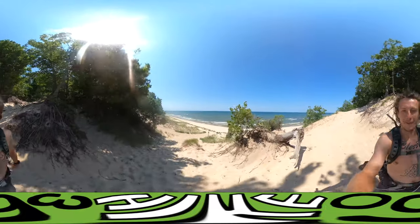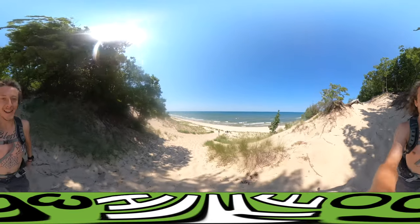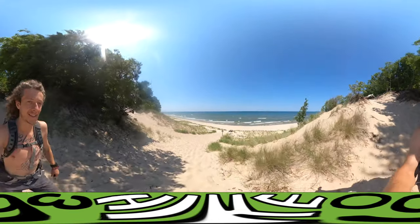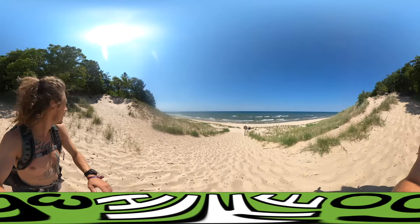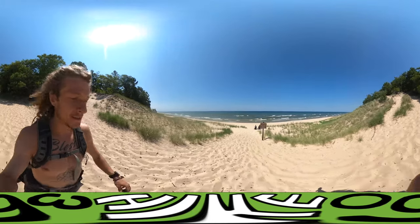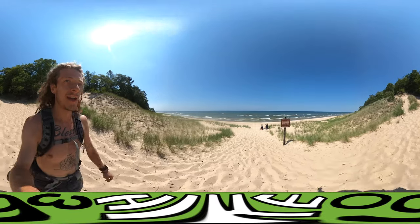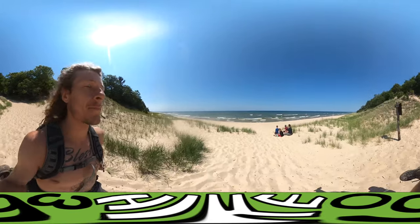Here we are — running down dunes! It's been a while since I've done this, probably last year was the last time. Feels so good. Took my hiking boots and socks off. This particular dune is a little bit smaller than the dunes at Indiana Dunes State Park.